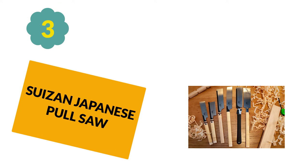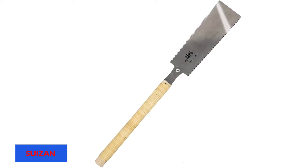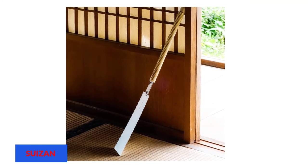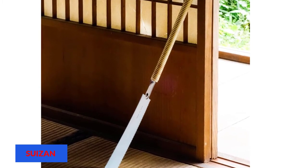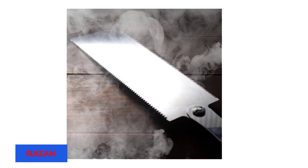At Number 3: Suizen Japanese Pull Saw. The Suizen Japanese Pull Saw Hand Saw Ryoba is undoubtedly one of the top-notch of its kind. It serves well with beginners as well as masters. This features a 0.012-inch thick blade and weighs only 5.6 ounces. The blades are top-quality steel, capable of penetrating through almost any wood. Most Japanese saws don't offer replaceable blades, but with this, you can order replacement blades.